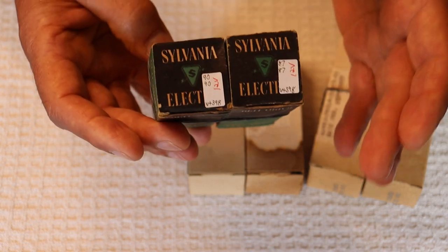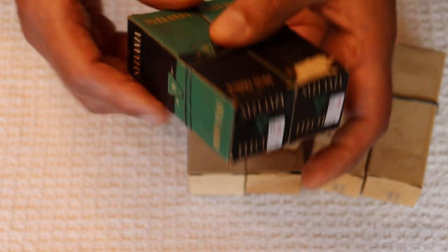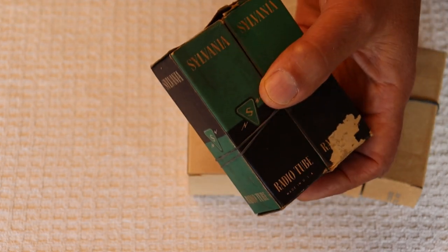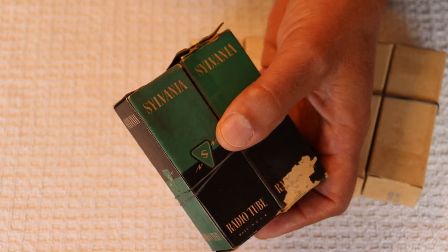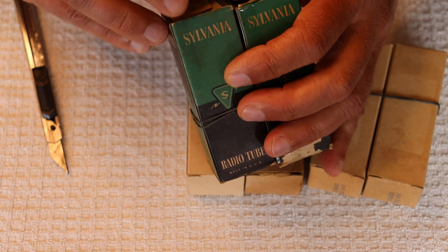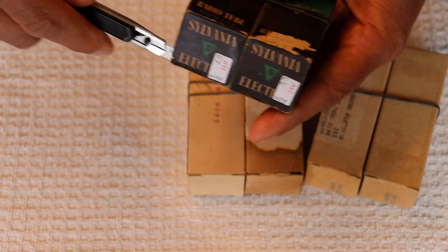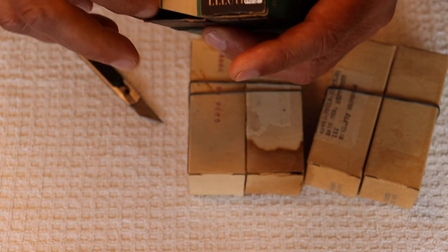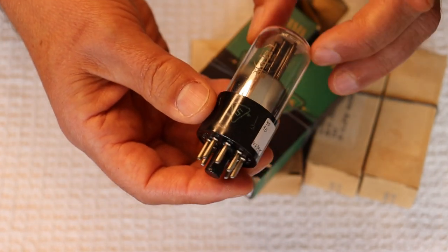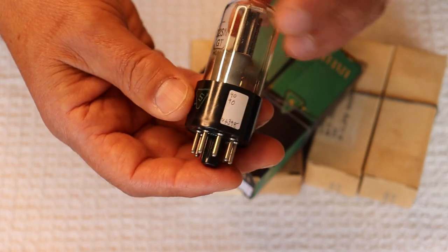These tubes are actually brand new in the box — it's close to going back to 1940 to your electronics store and asking for a pair of Sylvanias. The cardboard on many of these vintage tubes has just disintegrated — it's over 80 years old and was meant to be a single-use box. Nobody ever expected these boxes to still be around 80-plus years later. If you've got a 12-volt option on the filament, you could play this — look at that, a 12-volt bad boy. They're just absolutely gorgeous.